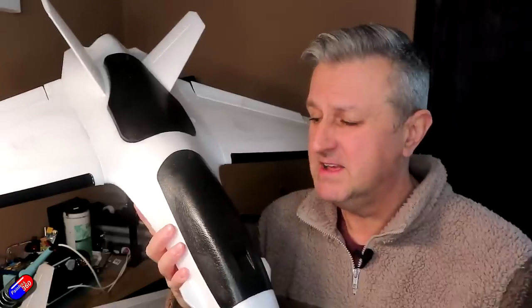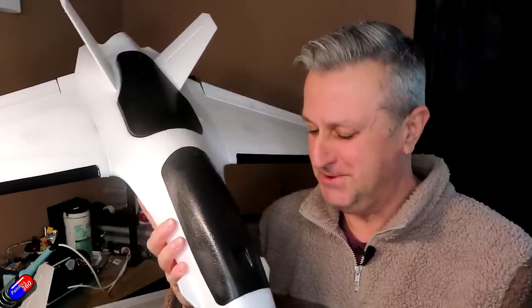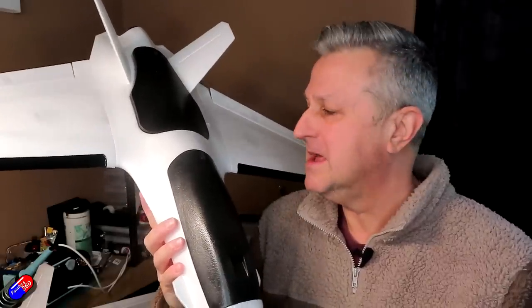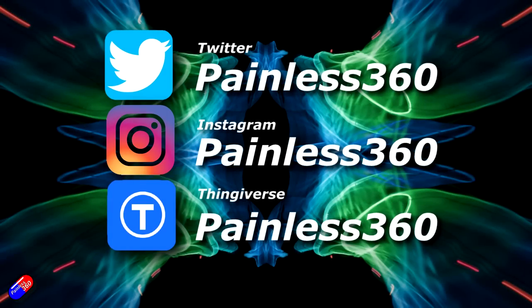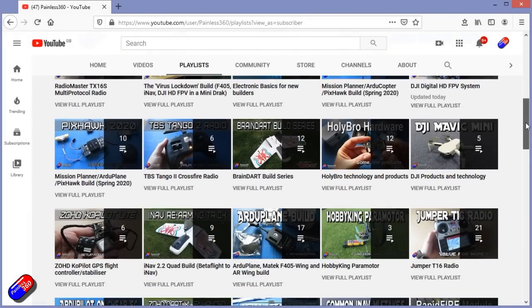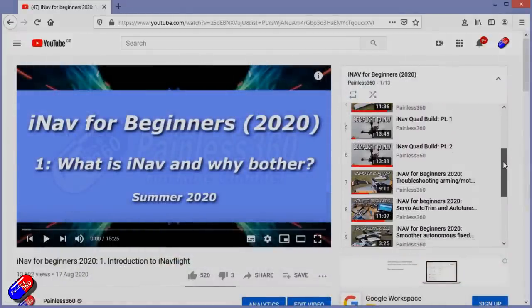As I get more information from AtomRC as they come back from Chinese New Year and start responding, hopefully I'm not in too much trouble for sharing this with you — I will share more information. Thank you for spending your time today watching this video. You can find me in all the usual places on social media, and if you're trying to learn about a subject, check out the playlists — all my videos are organized into easy-to-follow playlists that take you from the basics right through to some pretty advanced stuff.